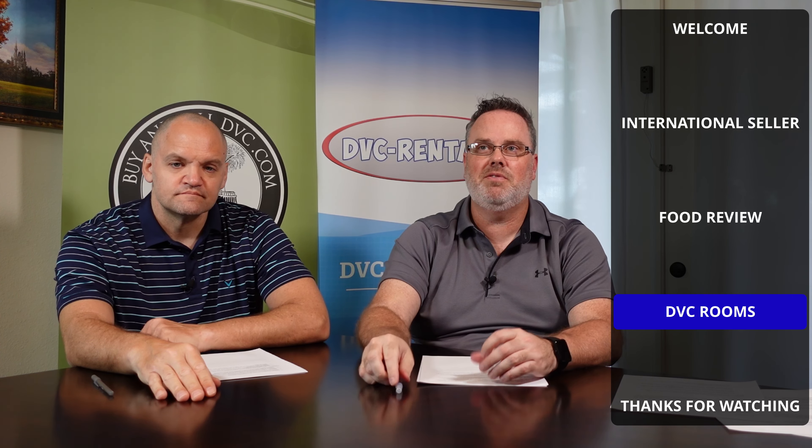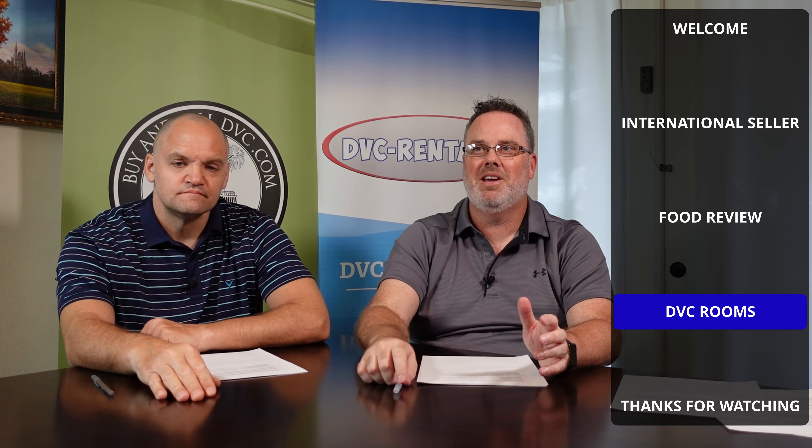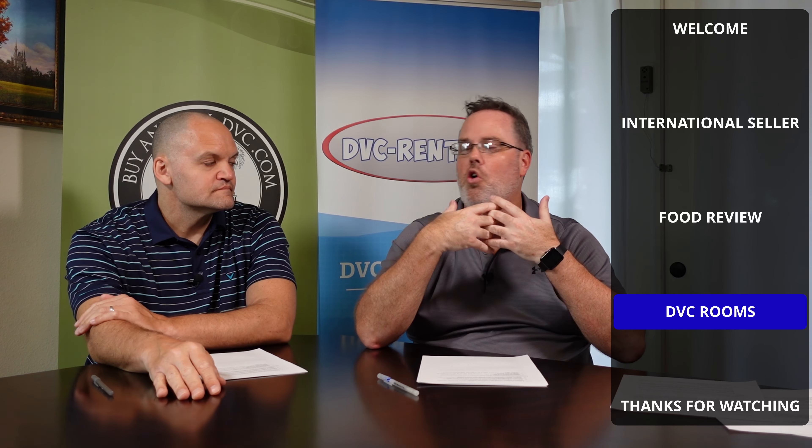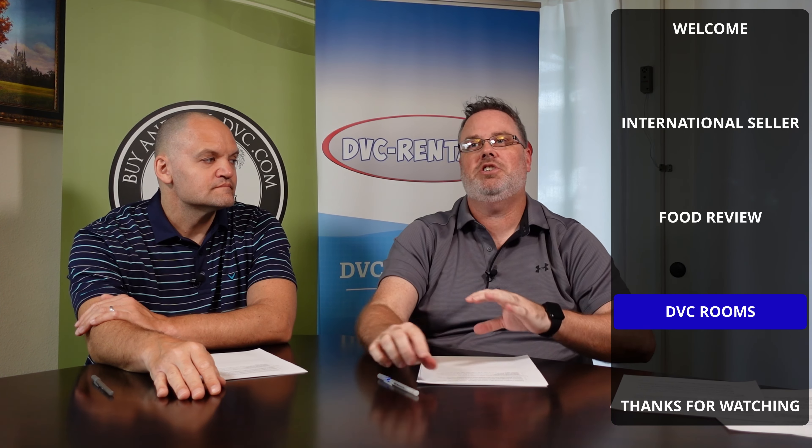We do mostly studios through rentals, but a lot of regular DVC members don't do studios because when you go to DVC meetings, they emphasize how great it is to have a home away from home where you've got a kitchen, you can do your laundry, and you've got your own privacy.